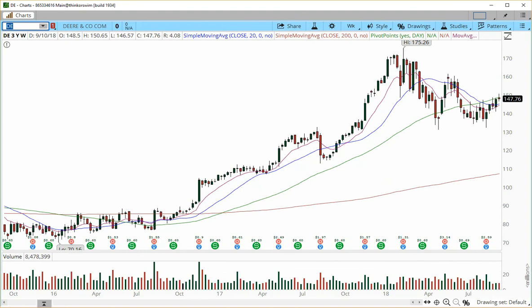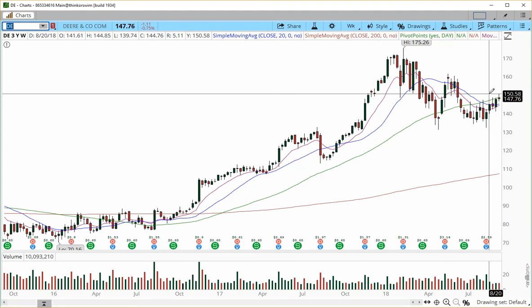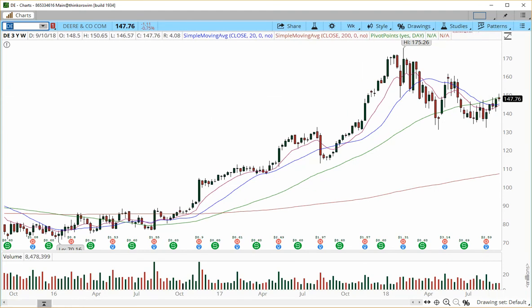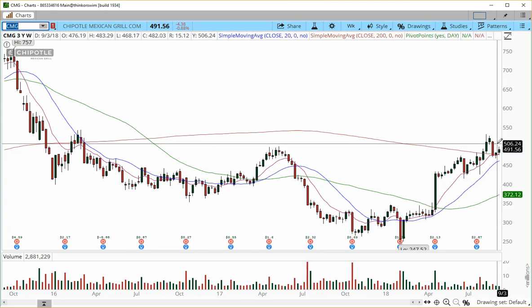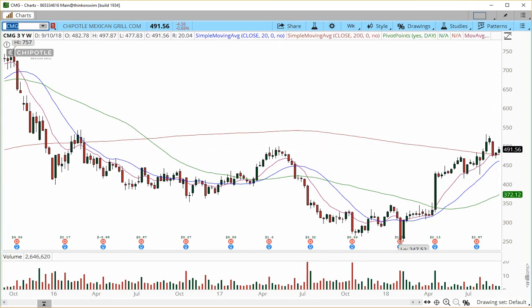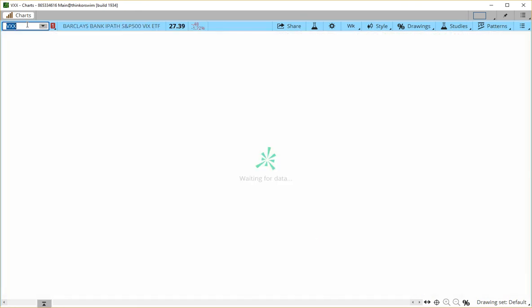DE — John Deere — is long at 148.50. We've achieved target one at 150, and we're looking for more action to the upside into 151.50 and 153. CMG was another winner — entry at 483.29, with targets into 496, 498, and 500. Target one was achieved and we're lifting our stop up. The weekly still looks good for a continuation higher.